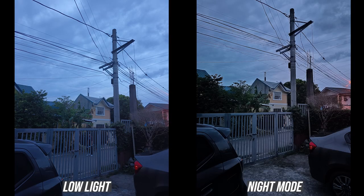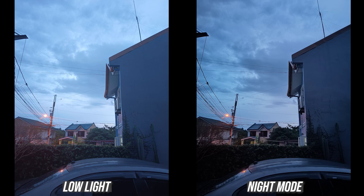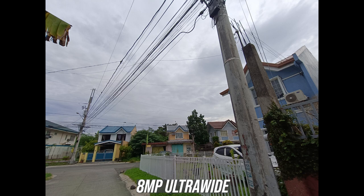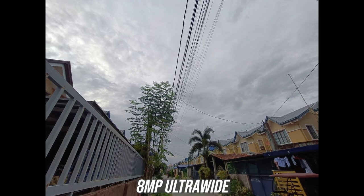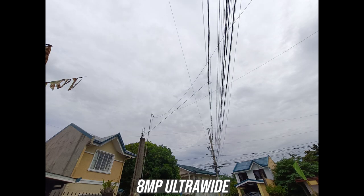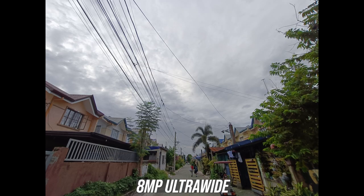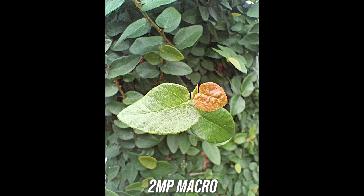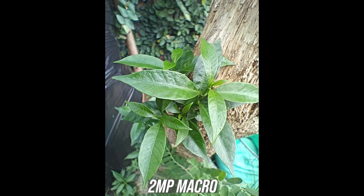For night photography, even without the dedicated night mode, outputs are great with good details and solid exposure levels. We still recommend using the dedicated night mode as it adds noise reduction and a bit more detail and sharpness. However, the ultrawide is where they could have done better — image quality is far from the main shooter in terms of color accuracy, dynamic range, and details. As for the macro shooter, it's decent enough for acceptable results, though in low-light scenery the quality tends to fall.